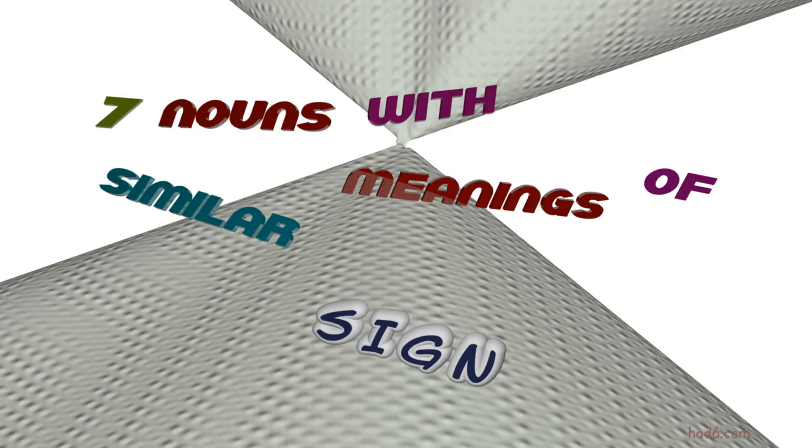Welcome to HAD6 channel. In this video, we will look into sign. Ten nouns with similar meanings will be reviewed in example sentences. Let's get started.